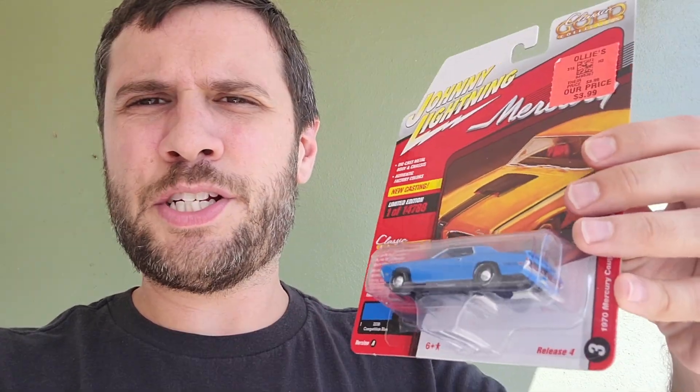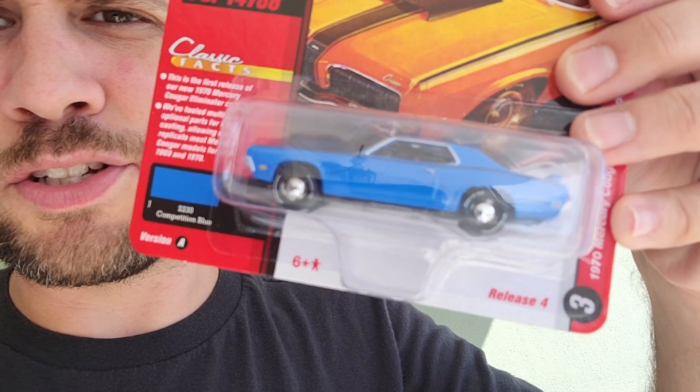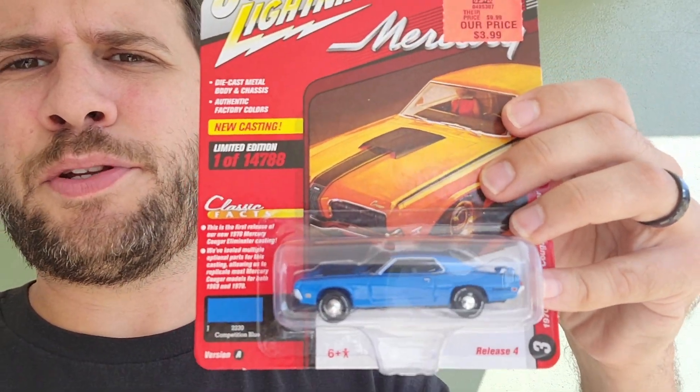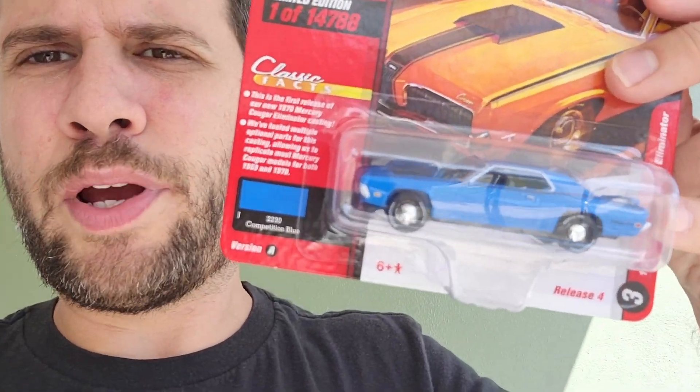Welcome back. In the last video, TJ and I went to Ollie's to get some cars, and if you look closely, the tires on this one are actually kind of square. We opened the one TJ got and his were very square too. So in this video I'm going to go back to Ollie's and exchange this for the other blue car I was looking at — we just weren't happy with the way it looked.